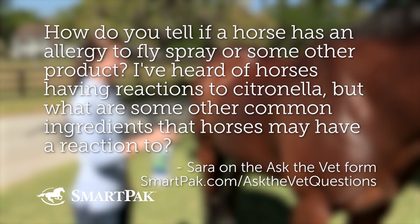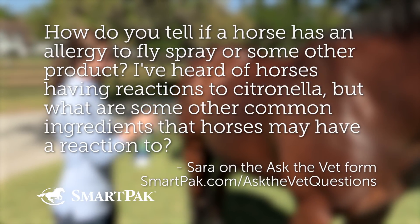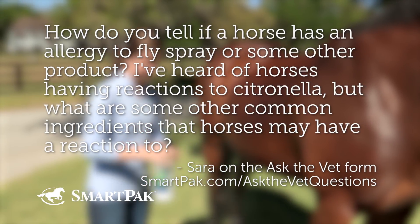Question four was submitted by Sarah — great name — using the Ask the Vet form. Sarah previously asked about reasons to feed a magnesium supplement; you can find that answer in our archives and on our YouTube playlist. Today Sarah is wondering: how do you tell if a horse has an allergy to fly spray or some other product? She's heard of horses having reactions to citronella — what are other common ingredients that may cause a reaction?